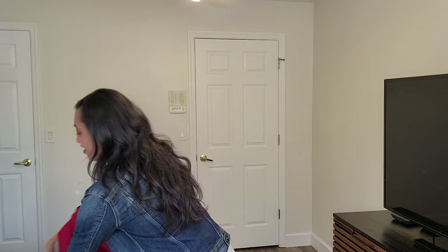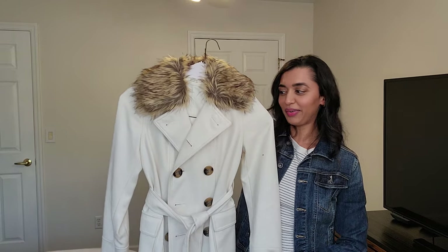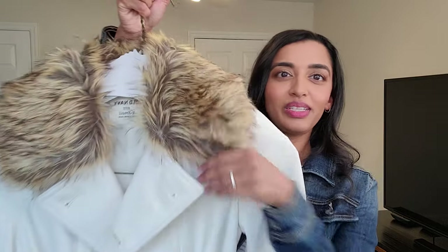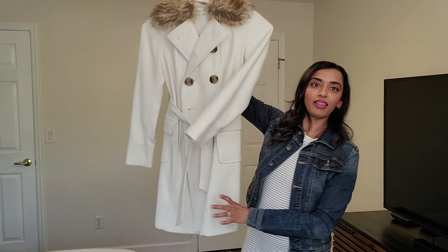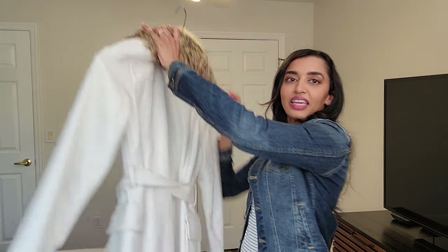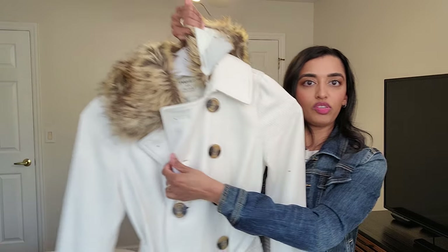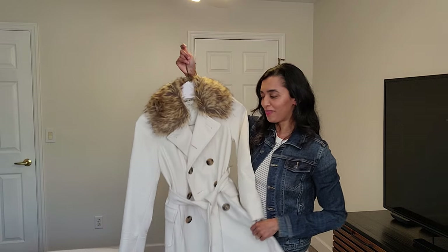The next one is my fur coat — well, not a full-on fur coat. I considered getting a full leopard one but was honest with myself about whether I'd really wear it. This one has faux fur along the collar and is from Old Navy — such a great deal. It's a cream colored coat with double-breasted pockets and a cinch tie. The cool thing is the faux fur collar is removable, so it can function as a simple white coat as well.